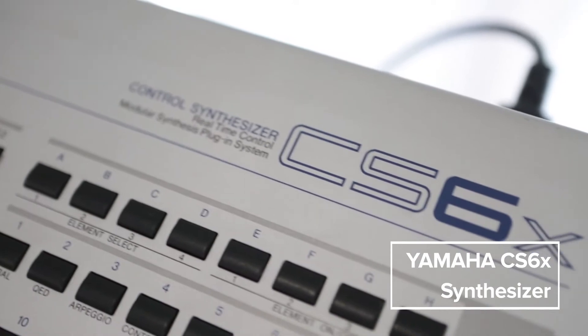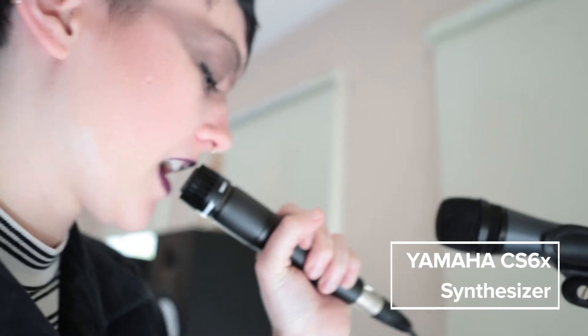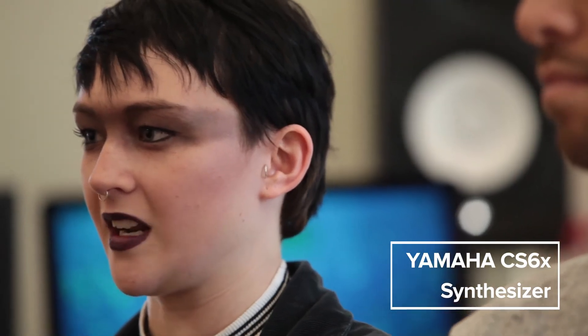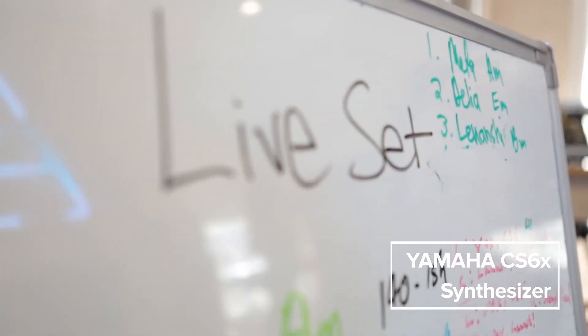My Yamaha CS6X is a beast of a thing. It took me about two days to work out how to save a sound for the vocoder. The really cool thing about it is you can divide the synth into four different parts, so I can have four different sounds and play them all at the same time, which is really great for a live setup.